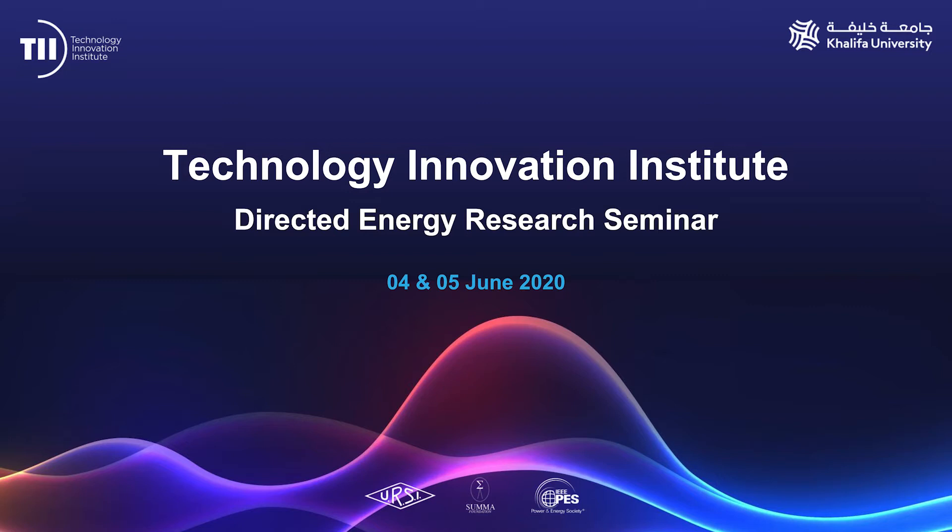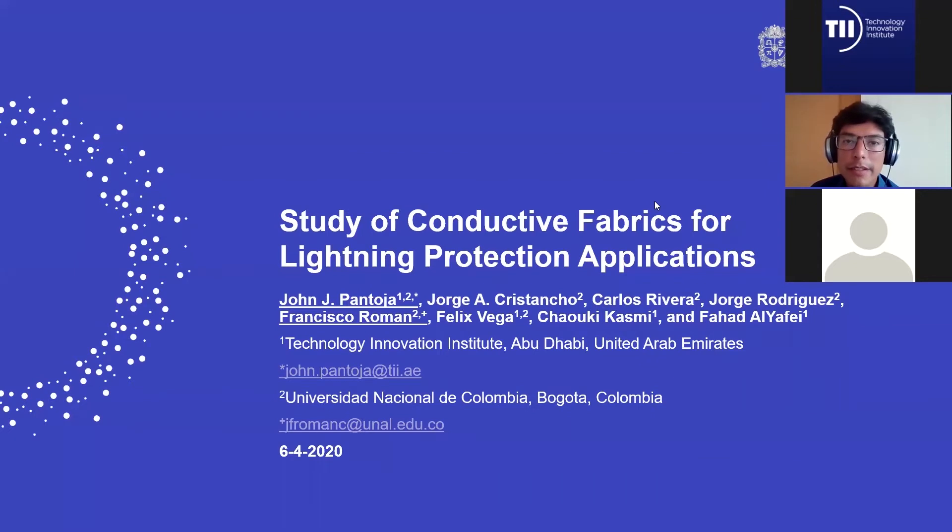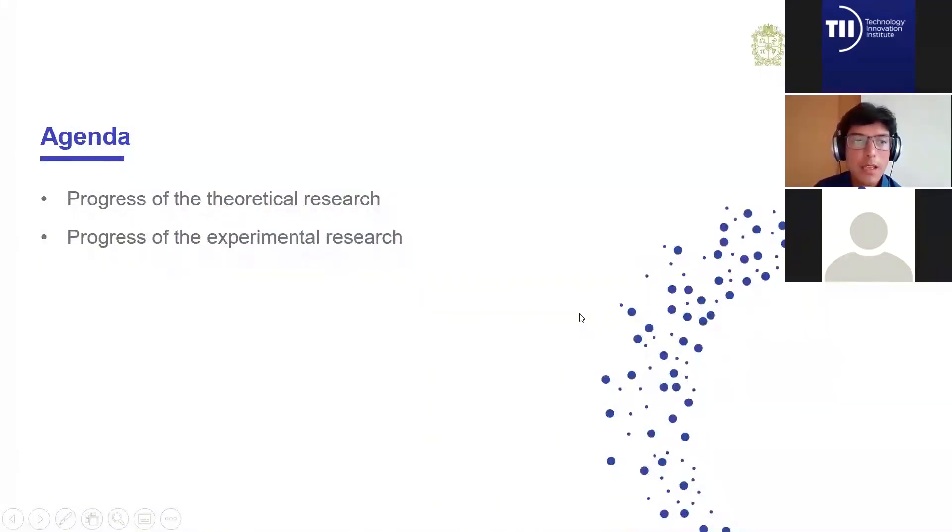This talk is entitled 'The Study of Conducting Fabrics for Lining Protection Applications.' It's a collaborative research conducted by different institutions. We are going to present a summary of different results obtained over the last years on this topic. First, I will present the theoretical research, and then Professor Roman will present the experimental part.